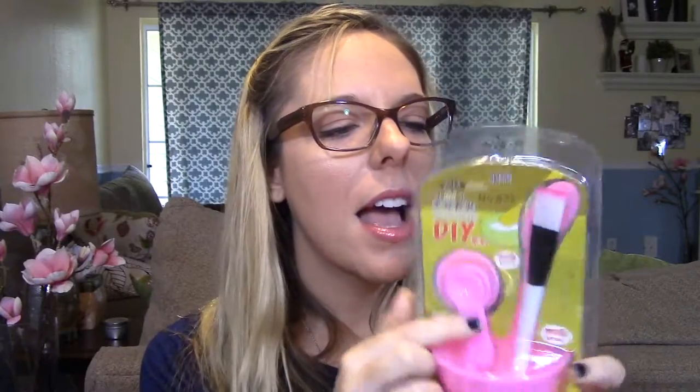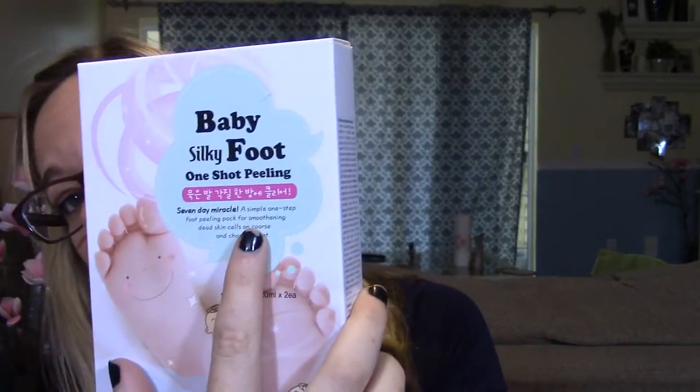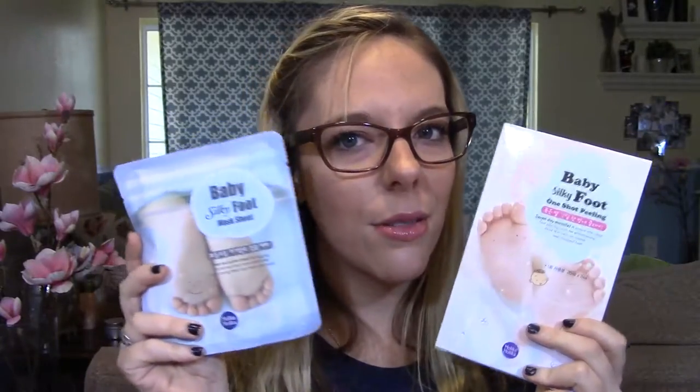I'm turning 27 this year and I'm definitely seeing more wrinkles, so I'm working on it. I got a little mask mixing kit — a plastic bowl with measuring spoons, a spatula, and a brush — for about two dollars. I also got a foot peeling mask: it says it's a seven-day miracle one-step foot peeling pack. You put on these weird socks, leave them on an hour and a half, wash your feet, and after a few days the dead skin just peels off. To go with it, I got a Baby Silky Foot Mask Sheet to help keep feet moisturized afterwards.